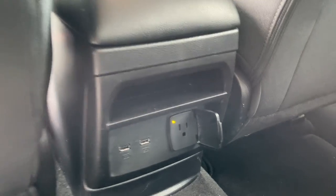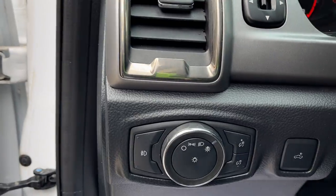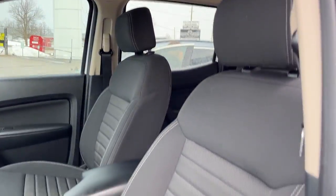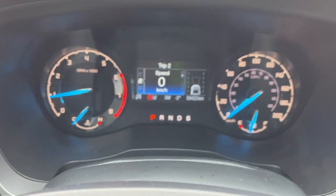You have some power options back here as well. Coming around to the front, of course you get power windows and locks, you also have your automatic headlights, and a really nice cloth interior in here. Power seats for driver and passenger.